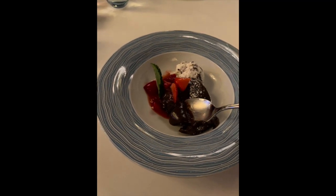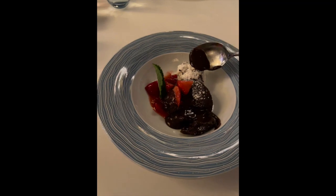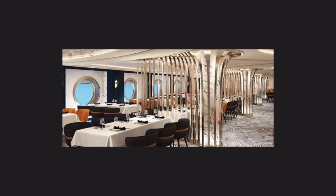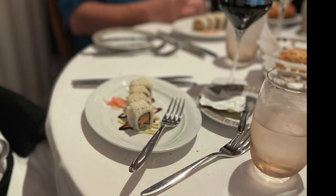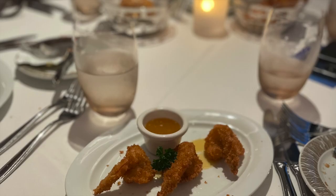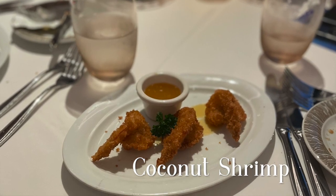Now let's take a look at the Commodore. The Commodore room is the second main dining area. The menu is the same as Hudson's, and it provides just additional seating while you're on board the ship.